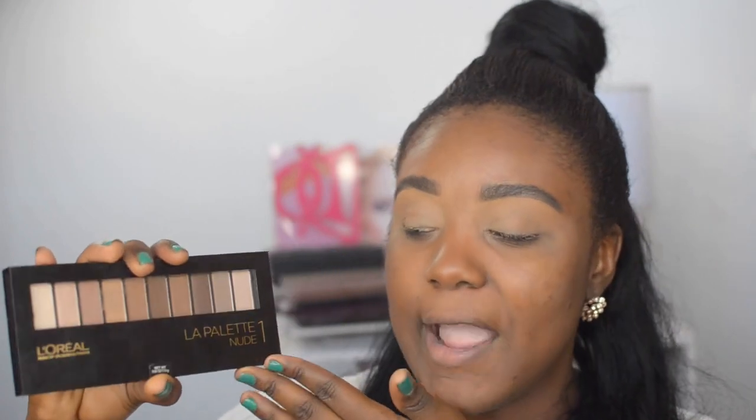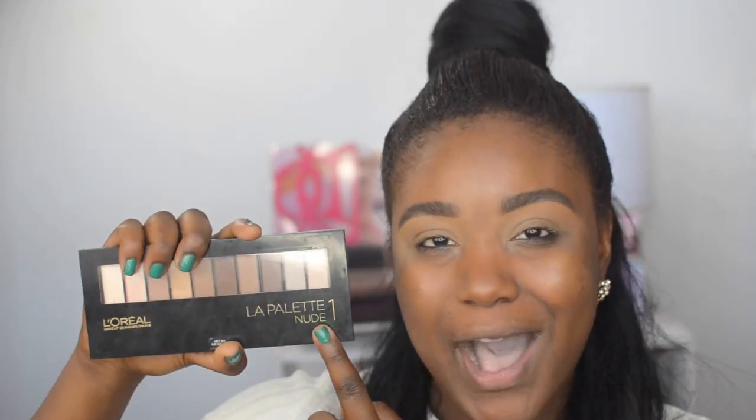I know sometimes after prom people go to different places, whether it's a house or you go out. I remember on my prom night after prom we went out. So I thought I would keep this video very budget-friendly, whether you're going to use this look for prom or another special occasion. It's going to be on the drugstore side. The first palette I'm using — most of the eyeshadows I'm using today — is the L'Oreal Love Palette Nude 1. The first shadow is a dark brown, and we're going to apply it at the outer corner of the eyes.